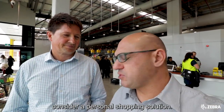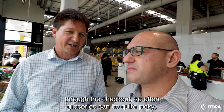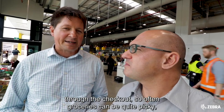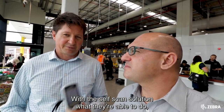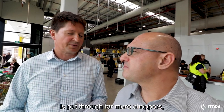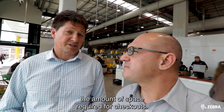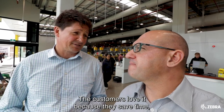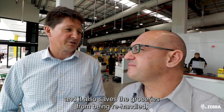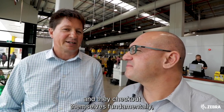So why should a grocery business consider a personal shopping solution? The reasons why the store owners like this is because it helps speed up throughput through the checkouts. Often groceries can be quite busy and you might have a time where you need 20 checkouts, but in fact you've only got real estate for eight. With the self-scan solution, they're able to put through far more shoppers, it reduces checkout labour, and it also reduces the amount of space required for checkouts. And what about for the customers? They love it because they save time and it saves their groceries from being re-handled. They scan it themselves, they pack it themselves and they check out themselves. So it's a really quick service.